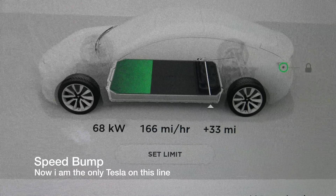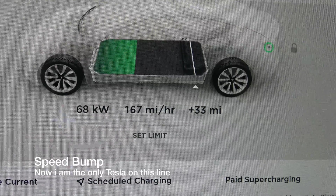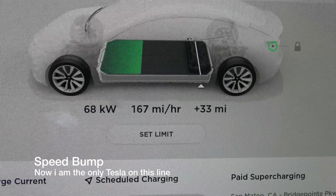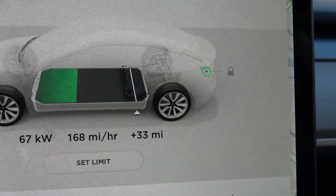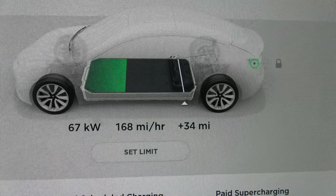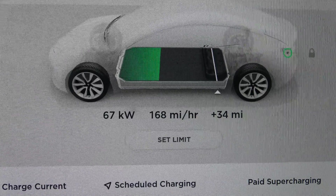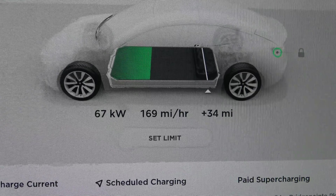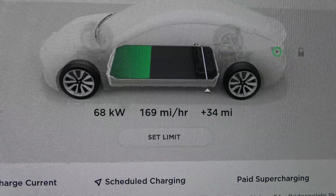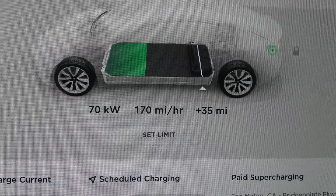The other Tesla pulled away because each stall is only able to deliver 120 kilowatt max. Because the Model X went away, I should have the spot open next to me, meaning my charge rate is able to go up. Right now it's at 67 kilowatts, adding 169 miles per hour. That's still going up — I think it's negotiating.